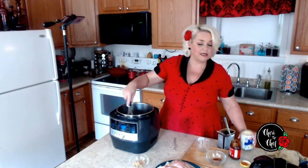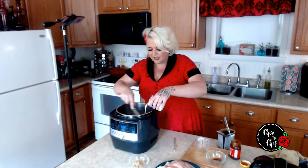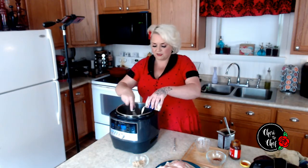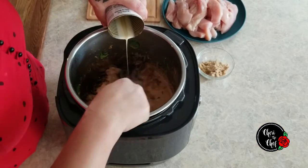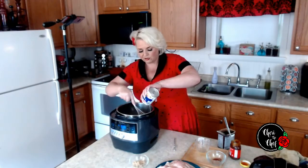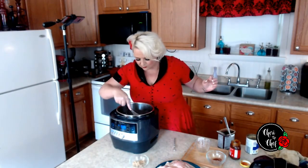I've got a can of evaporated milk that we're going to whisk in as well. The reason you want to use evaporated milk versus fresh milk is because when you put this in the pressure cooker, fresh milk could actually curdle up. So we're going to use evaporated milk instead and just whisk this in.